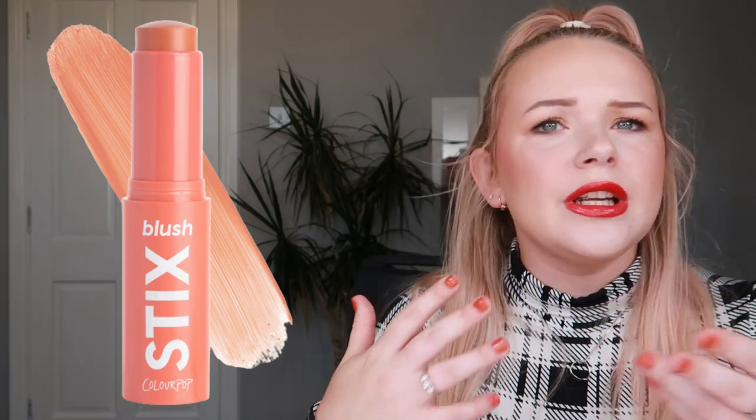Next up is another ColourPop product — the ColourPop Blush Sticks. This is one of their newer formulas. I like blushes in stick form because of how easy they are to apply — just swipe on and blend out with a brush or beauty blender and you're good to go. You can choose a more matte formula or one with shimmer. ColourPop is the best company to try something like this from because they're inexpensive and have a great variety of colors.